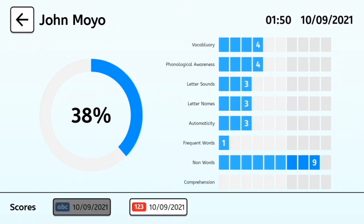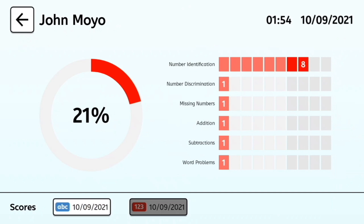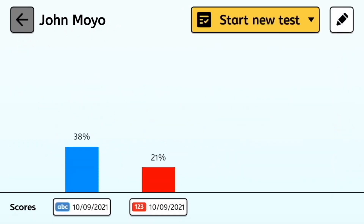Toggling between the latest results and previous results allows for a quick comparison in both the overall score and the results for individual subtests, to see a child's progression overall over time or in a particular skill.